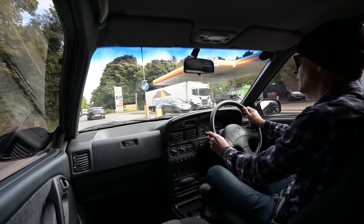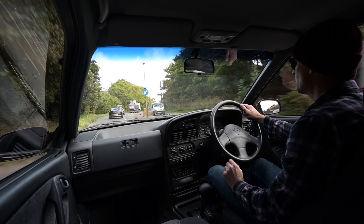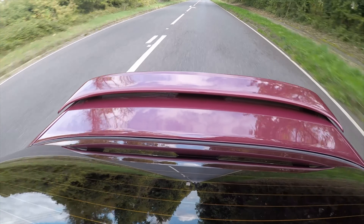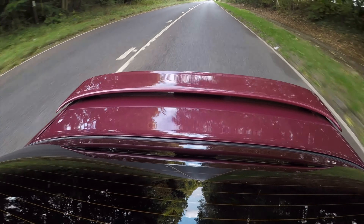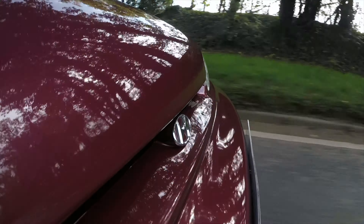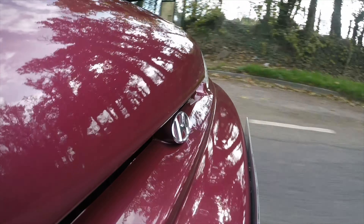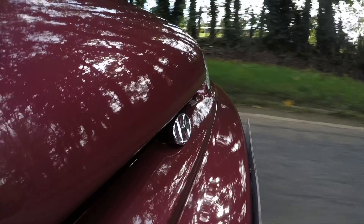The S Coupe was a very significant car for Hyundai and the Korean motor industry in general. It was their first two-door coupe, their first sports car, and in fact from midway through its life, the first ever homegrown in-house developed engine as well, which we are currently driving right now. The name is quite an interesting one.